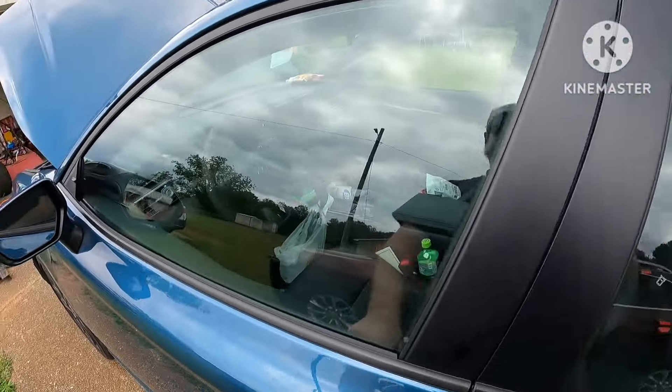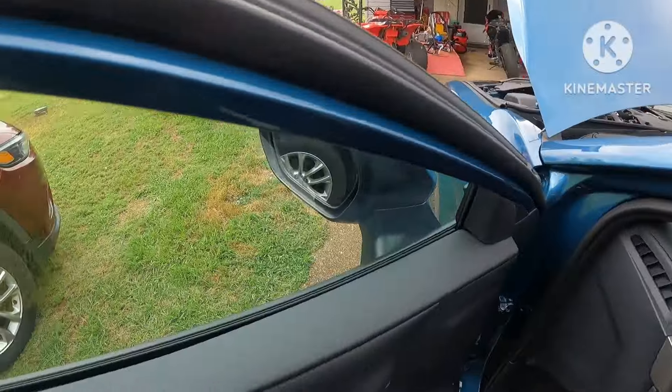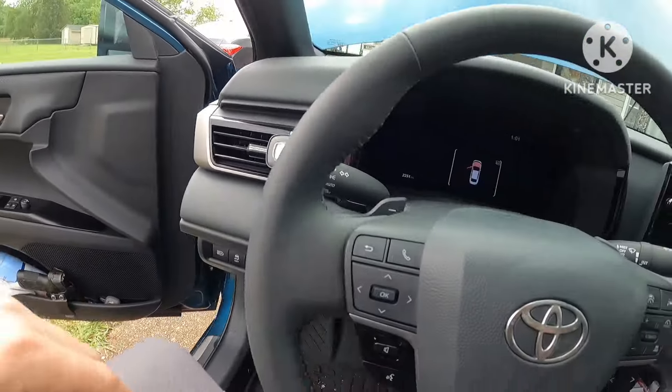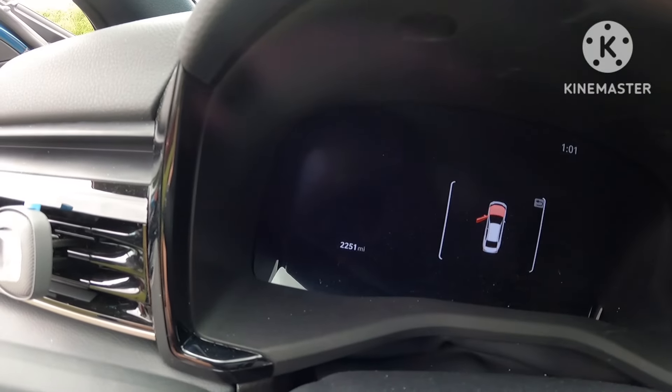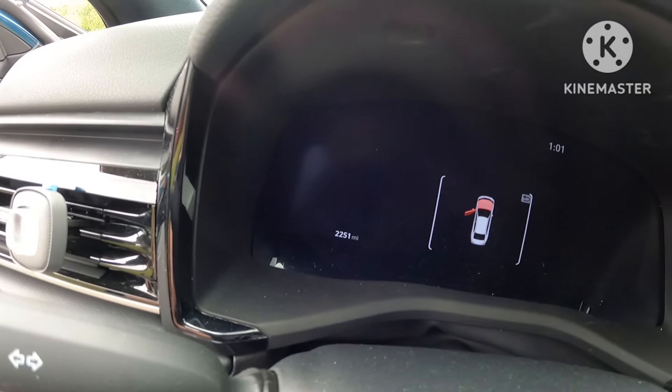I'm gonna hop in - it's a little messy up in here, I've been working a bit today - but we have two thousand two hundred and fifty one miles on it. I'm not going to bore you with how to change the oil in a car, it's just like every other car - super simple - but I will show you a few things here in just a second.